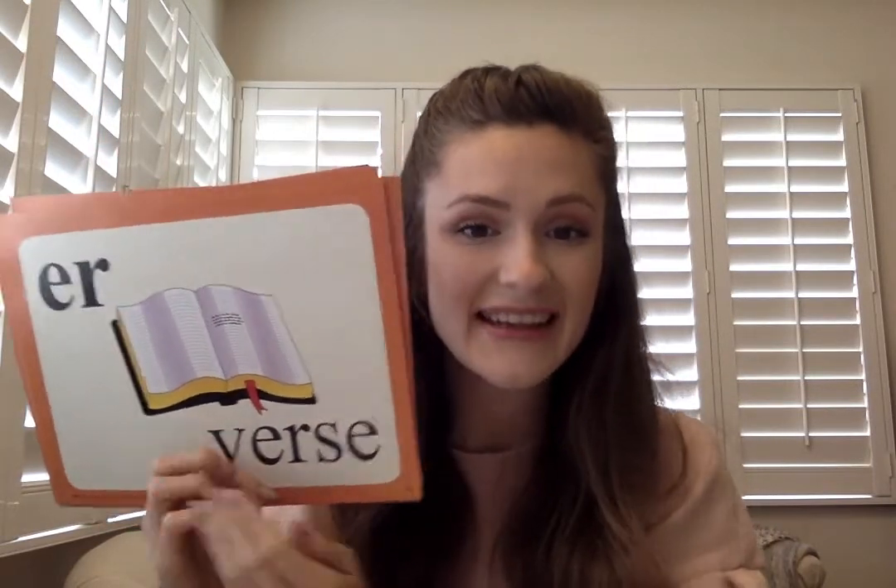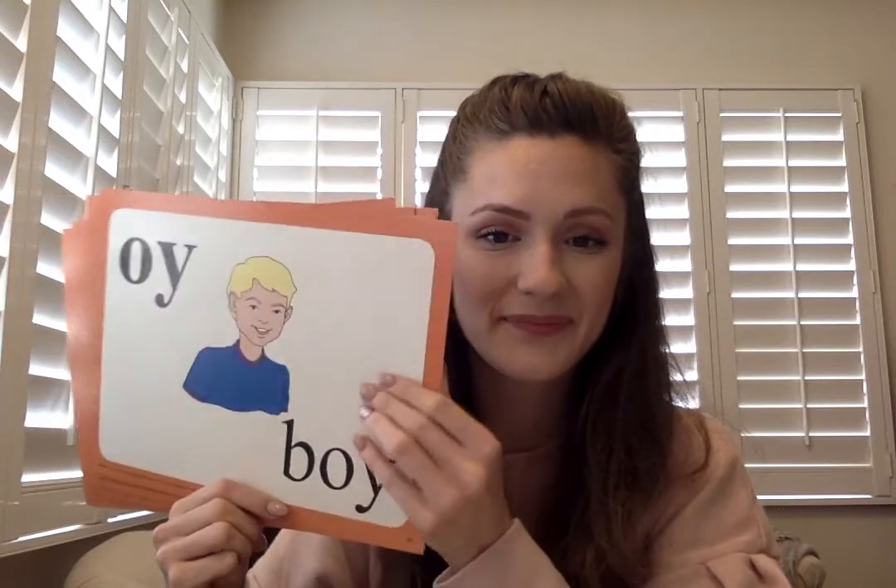R in verse, e-r. R in nurse, u-r. R in bird, i-r. Oy in coin, o-i. Oy in boy, o-y. U in book, o-o. O in tooth, o-o.